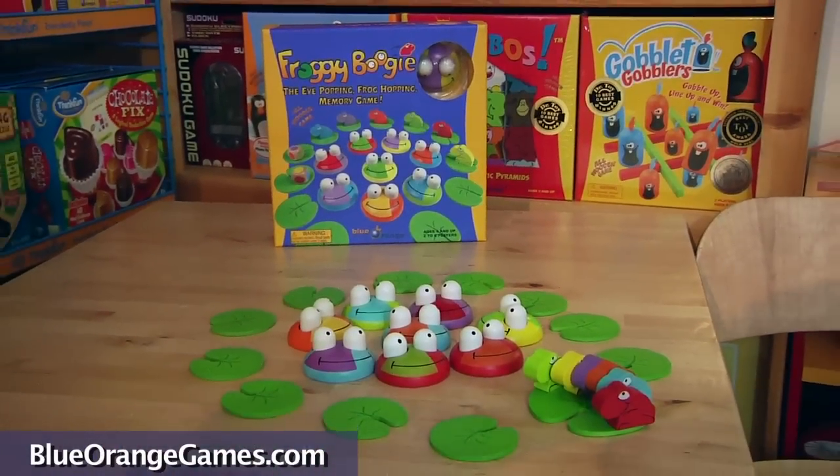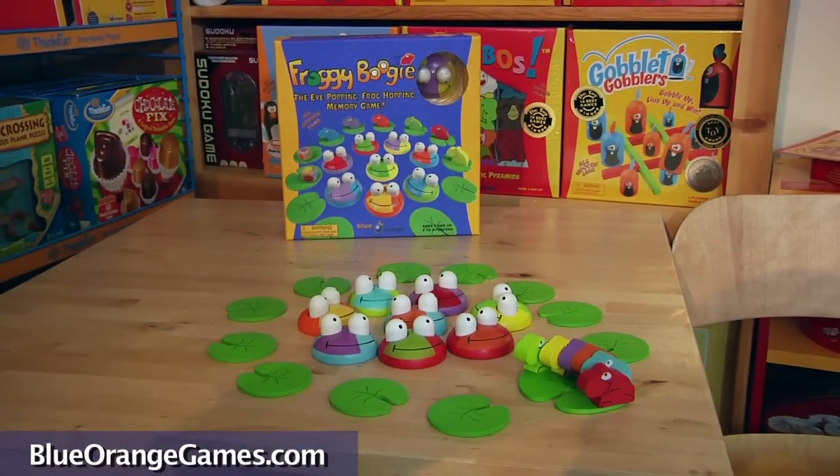If you're a fan of Pengoloo, you may also enjoy another memory-boosting game from Blue Orange Games: the Froggy Boogie game, where baby frogs try to hop around the pond without being seen by their parents.